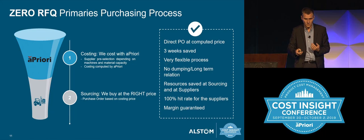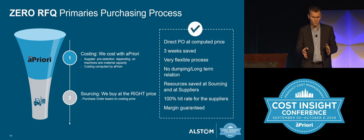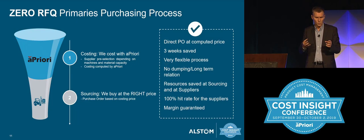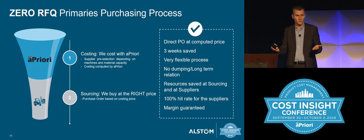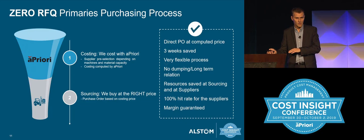Another advantage is that we save a lot of resources at Alstom and for the supplier. Can you imagine a small supplier — you send him 100 or 200 different small parts to quote, 200 different references. Can you imagine the time spent doing that? And of course you ask for an answer by tomorrow. So the guy is going to spend the night doing that. The quality of the quotation is not good because there are so many parts to cost that he ends up using a simple method, like cost per mass — not an accurate cost. So now we save resources for suppliers and at Alstom.